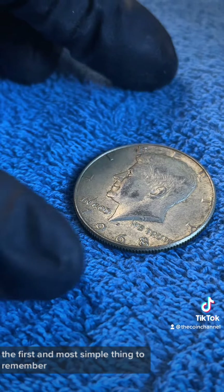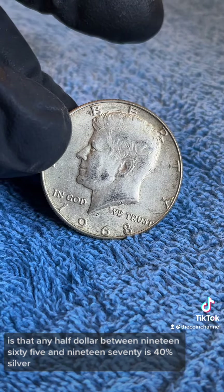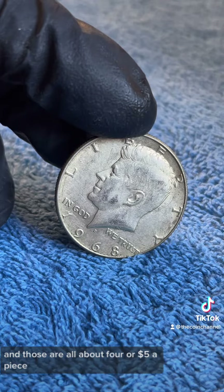The first and most simple thing to remember is that any half dollar between 1965 and 1970 is 40% silver. Those are all about four or five dollars a piece.